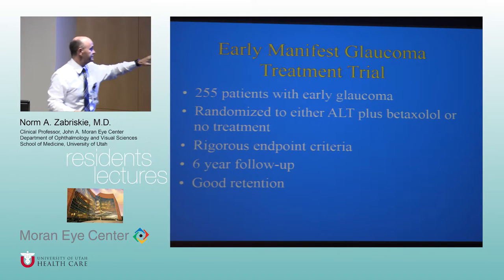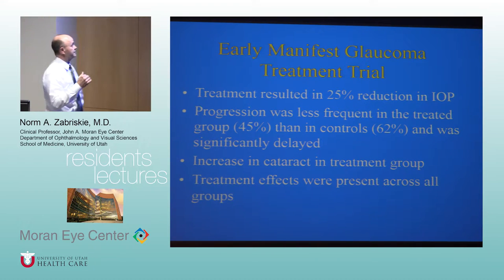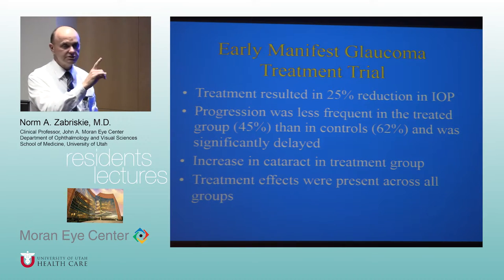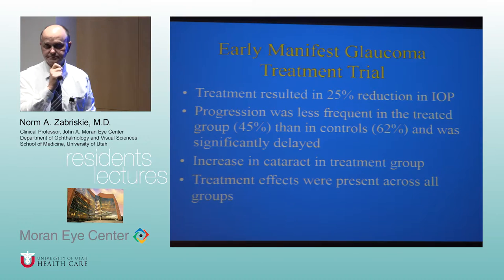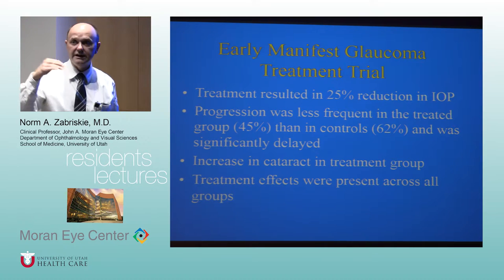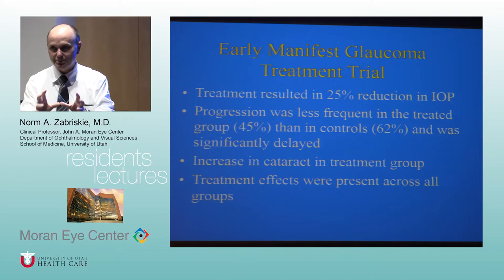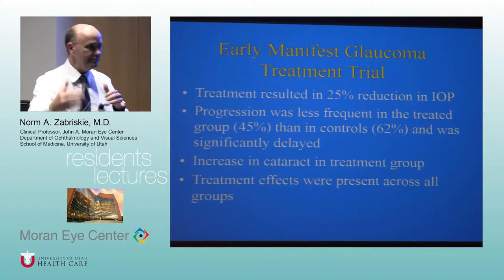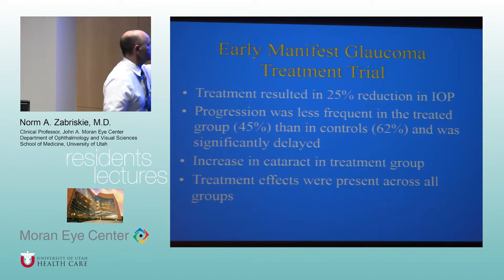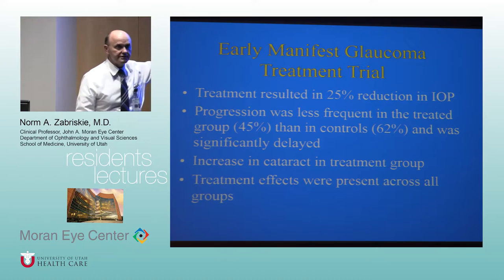The study enrolled 255 patients with early glaucoma and randomized part of them to no treatment — something that could not be done today. The treatment arm received trabeculoplasty plus betaxolol. They had very rigorous endpoints, six years of follow-up, and good retention. The treatment group had less progression, but the pressure lowering was only about 20%, not the 35% seen in CIGTS.